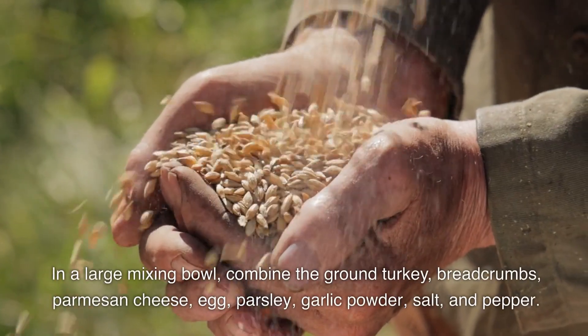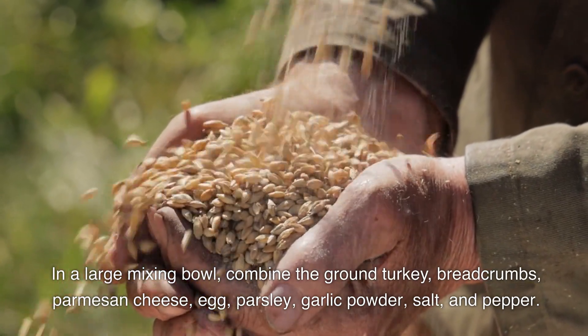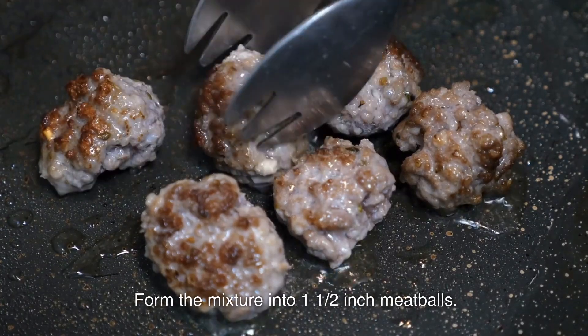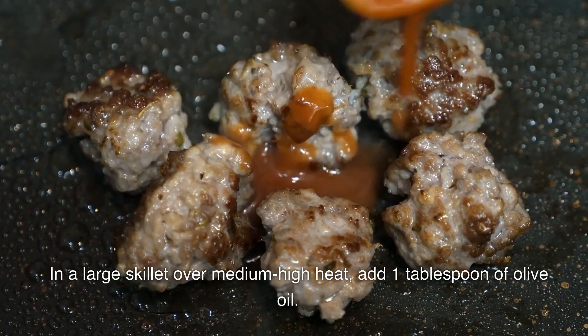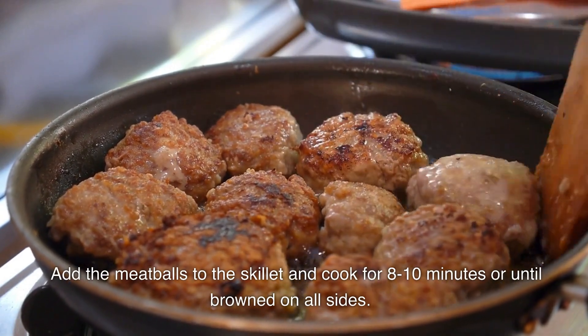In a large mixing bowl, combine the ground turkey, bread crumbs, parmesan cheese, egg, parsley, garlic powder, salt and pepper. Mix until well combined and form the mixture into one and a half inch meatballs. In a large skillet over medium-high heat, add one tablespoon of olive oil. Add the meatballs and cook for eight to ten minutes until fully cooked and lightly browned on all sides.